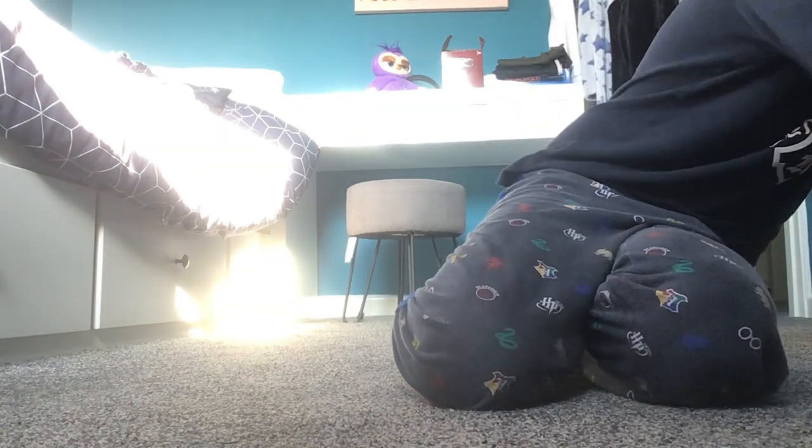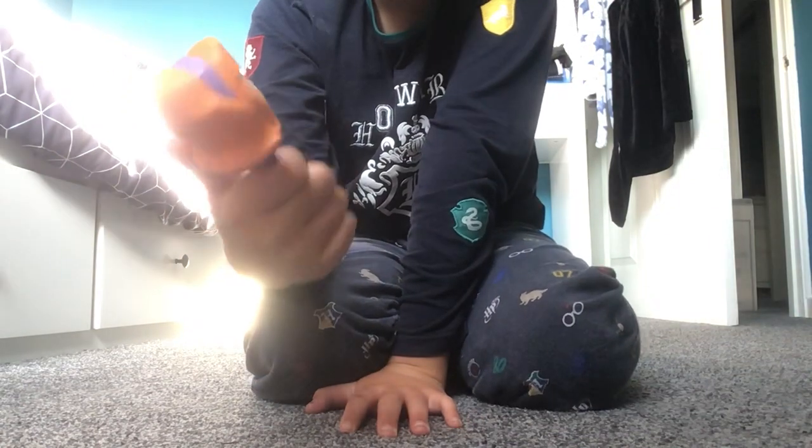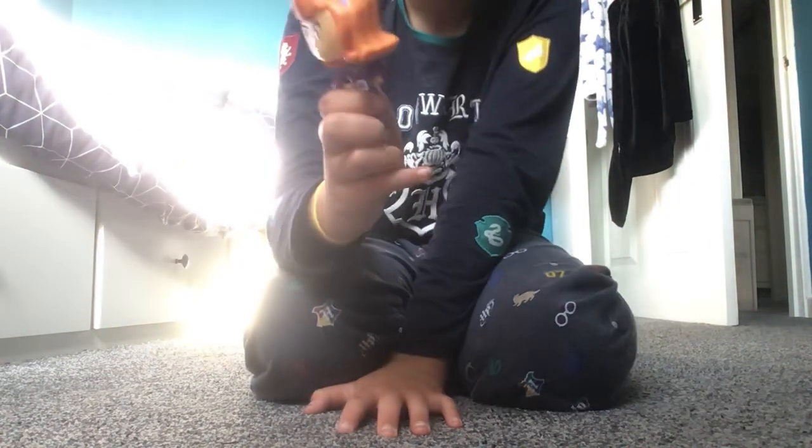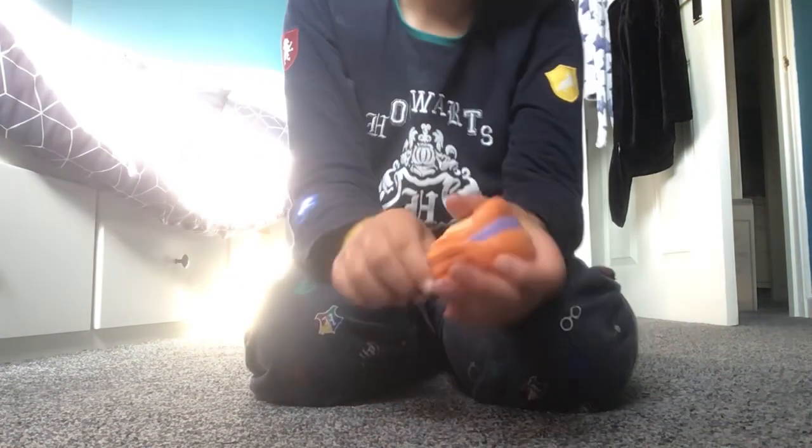And the next one in 10th place — what's her name? I forgot. But anyways, I like the ginger hair, I like the outfit, it's pretty cool. And I like how it swivels like that. That's 10th place.